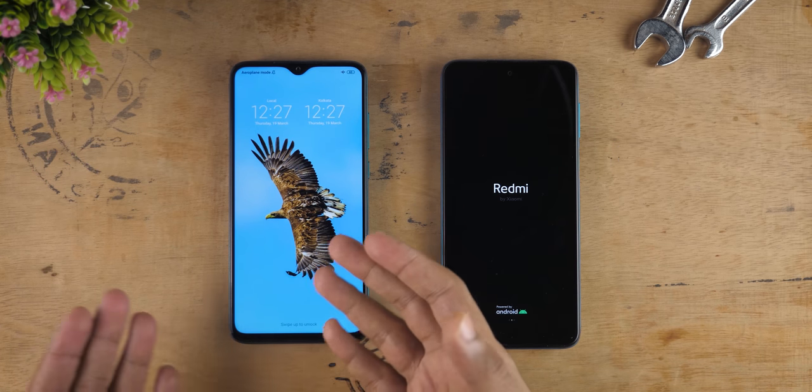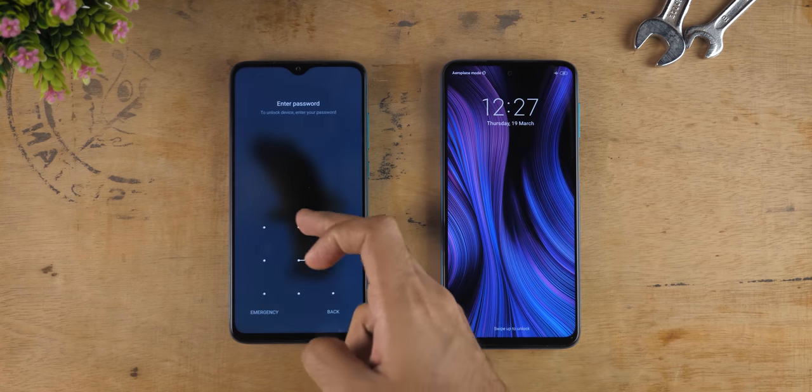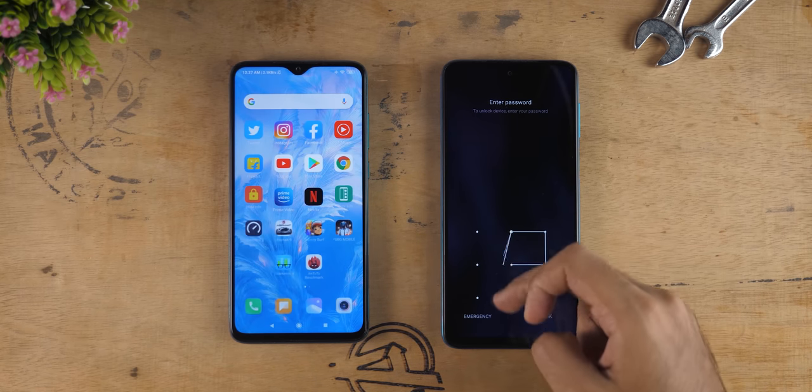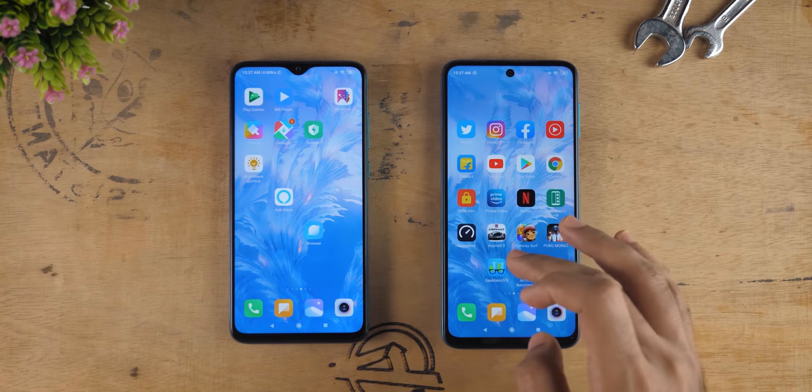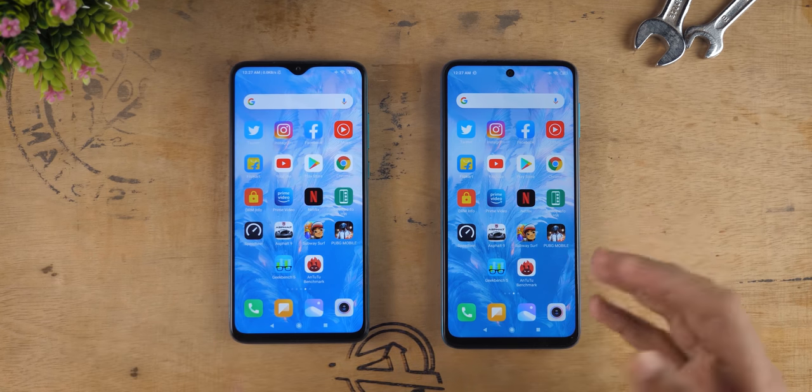When it comes to the reboot test, the Redmi Note 8 Pro was faster compared to the Redmi Note 9 Pro, and it seems it was by a very good margin. Redmi Note 9 Pro just now completed the boot. When it comes to the number of applications installed, it's actually more on the Redmi Note 8 Pro compared to the Redmi Note 9 Pro.